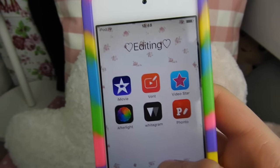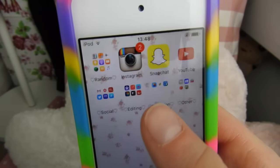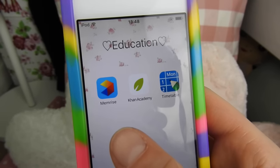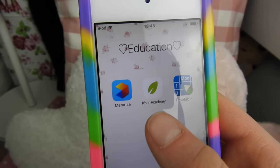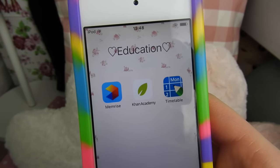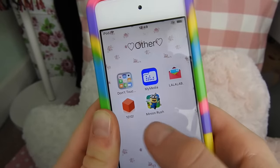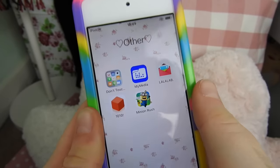If you want to see how I edit my Instagram photos, give this video a thumbs up! I then just have Education — in here I have Memorize, which is basically where you learn languages, Khan Academy, which is really good for things like maths and science, and then I have Timetable, which is just my timetable.